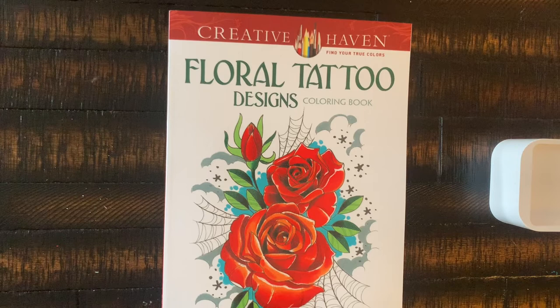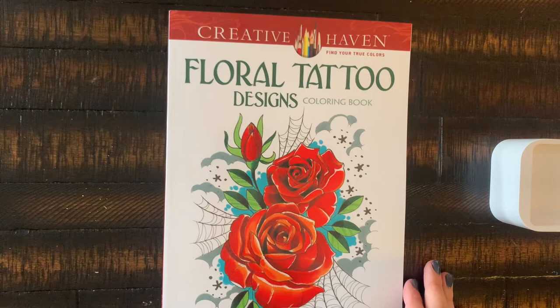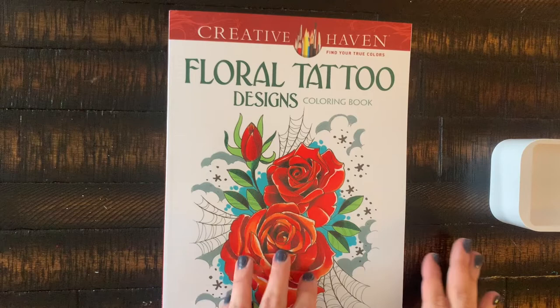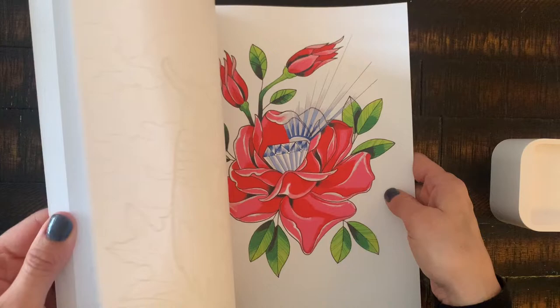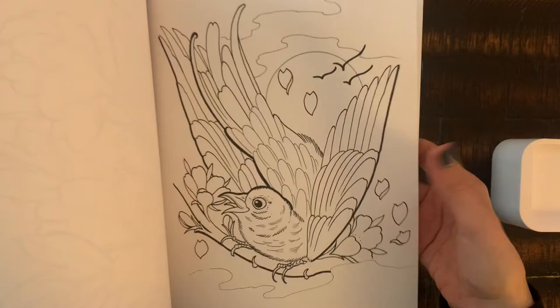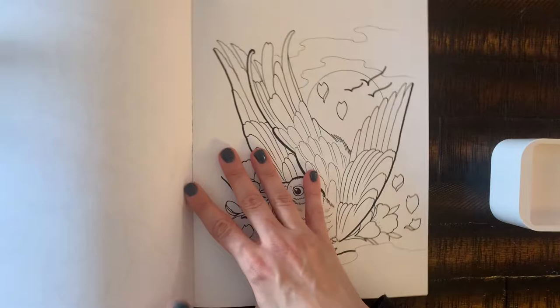I'm really into these tattoo design coloring books because I've been really liking my alcohol markers lately. I've just been wanting a more relaxing type of coloring. I know all coloring is supposed to be relaxing but we all know it's not sometimes. Alcohol markers are a lot of fun for me and I've been practicing with them in these tattoo design books. This is again the Creative Haven Floral Tattoo Design book — the back page is a completed sample, not done by me. The pages are one-sided, which is great for alcohol markers.